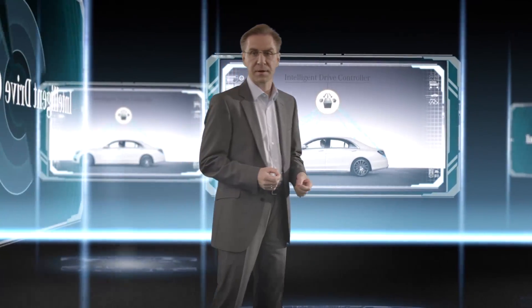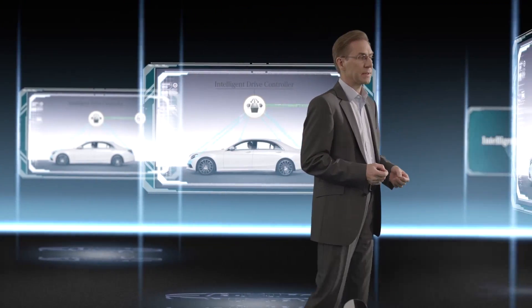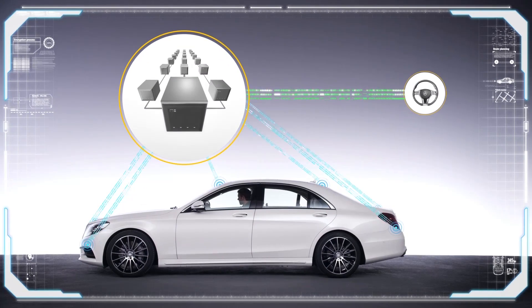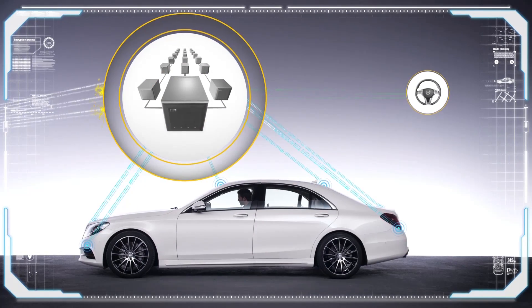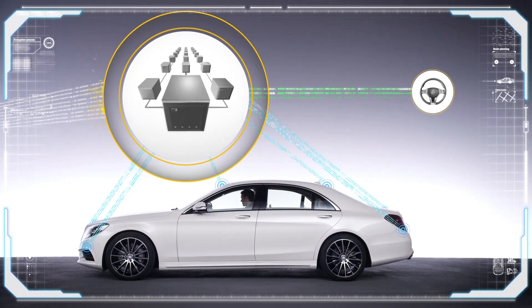In our cars, an intelligent drive controller analyzes and assesses data in real time and determines which driving maneuver best fits the situation. This central decision unit is not linked to any systems outside of the vehicle, and is therefore protected from any undesired external access.